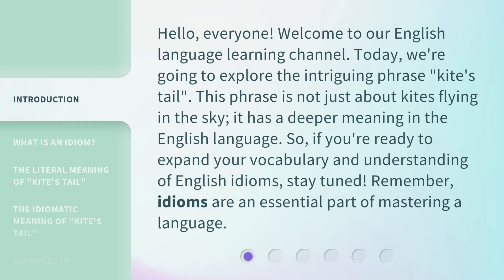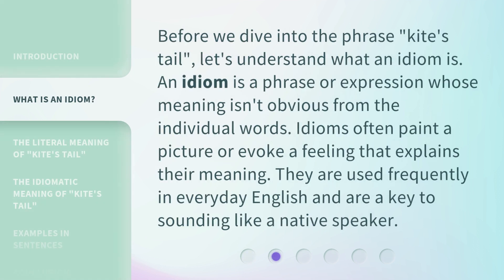Remember, idioms are an essential part of mastering a language. Before we dive into the phrase 'kite's tail,' let's understand what an idiom is. An idiom is a phrase or expression whose meaning isn't obvious from the individual words. Idioms often paint a picture or evoke a feeling that explains their meaning. They are used frequently in everyday English and are a key to sounding like a native speaker.